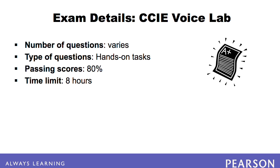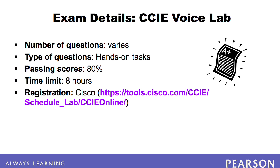A lunch break is included, which doesn't take away from the 8 hours allotted for the lab. In order to take the exam, you must first register with Cisco. Have personal identification such as a social security number and a credit card ready when registering.